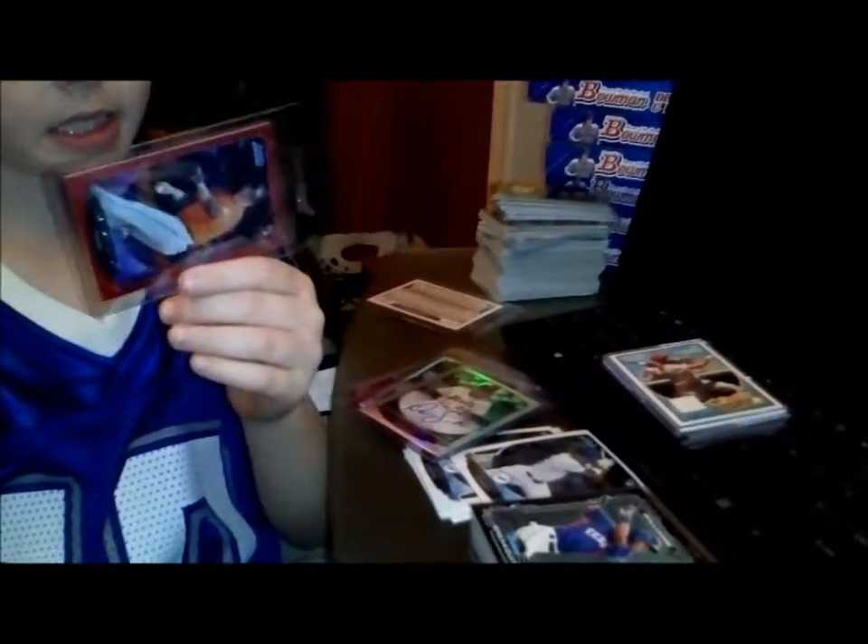And here is a Jose Fernandez — the best thing in the whole case. The red wave, numbered out of 25.